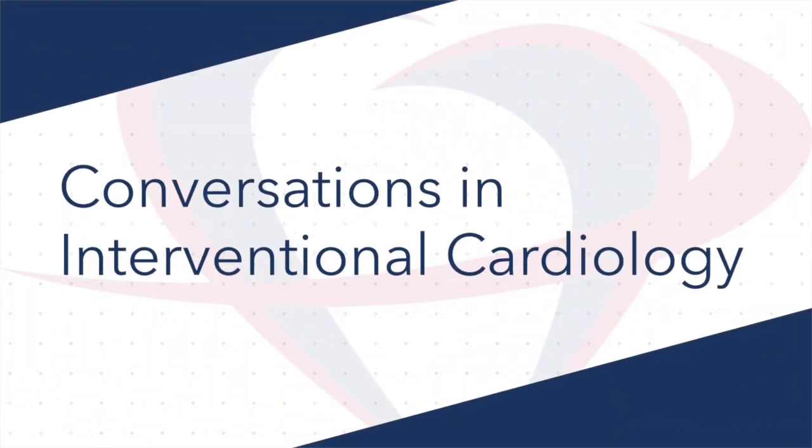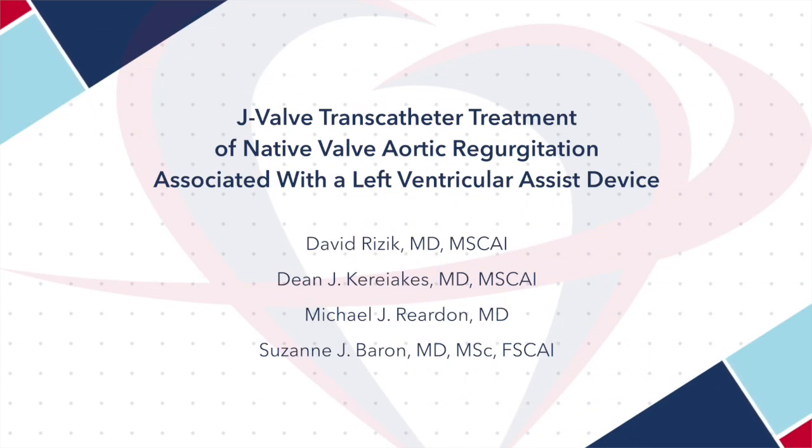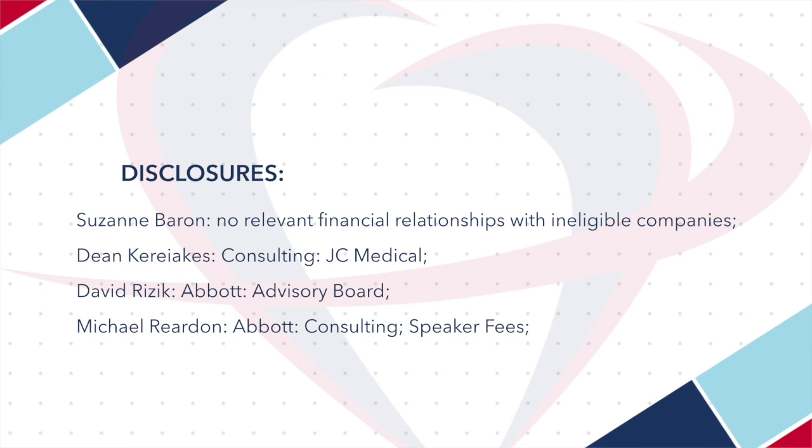Good afternoon and welcome to Conversations in Interventional Cardiology. My name is David Reisick, joining you from Honor Health Medical Center in Scottsdale, Arizona. I'm pleased to be joined by Dr. Dean Kariakis, Dr. Michael Reardon, and Dr. Susan Barron. Today we're going to discuss a recent publication — a case report of a J-Valve transcatheter treatment of native aortic valve regurgitation associated with left ventricular assist device. I'm honored to represent J-SCAI and Dr. Alexander Olansky. You can follow us at Twitter on MyJSCAI or at JSCAI.org, the home for all official SCAI documents.